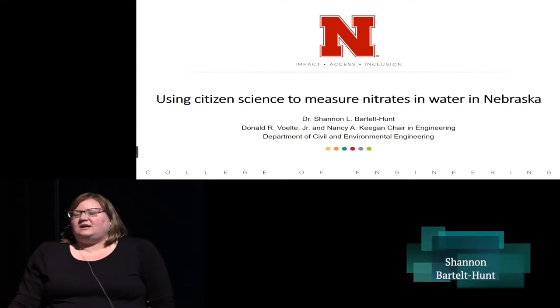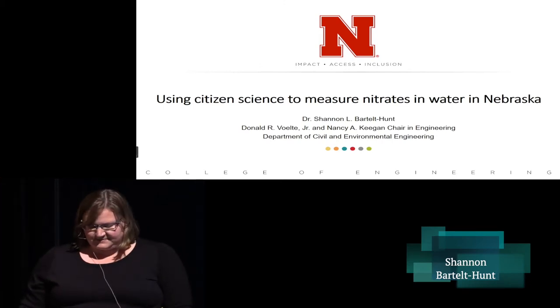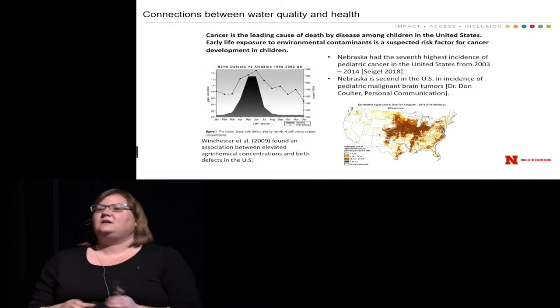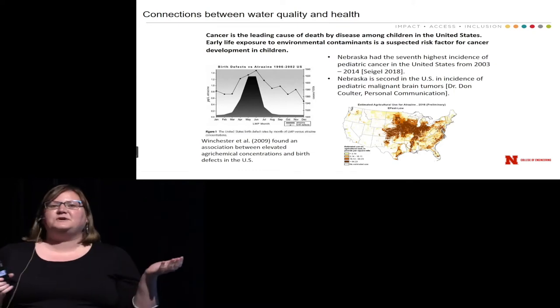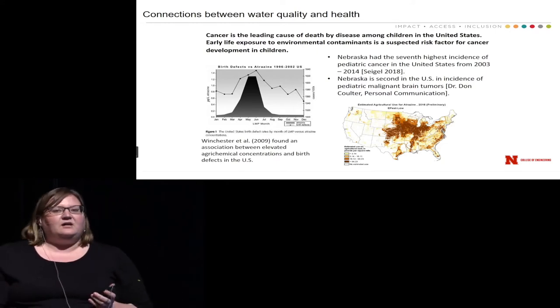Using citizen science to measure water quality across the state. I'm going to take a couple steps back from talking about citizen science to talk about some bigger questions that I'm interested in with my research program, which is really: how can we link water quality and health?